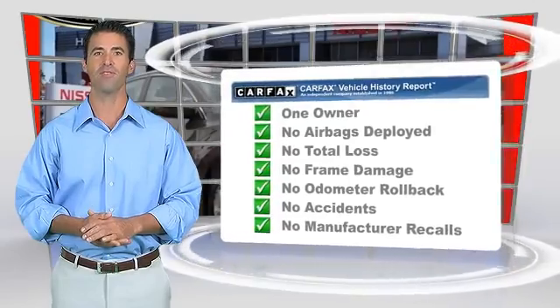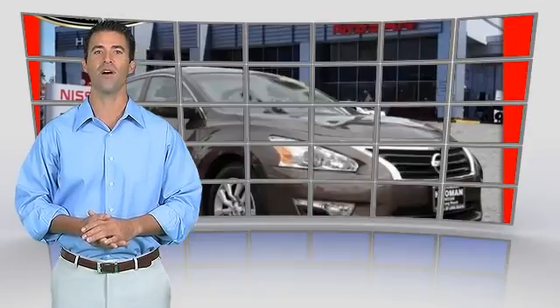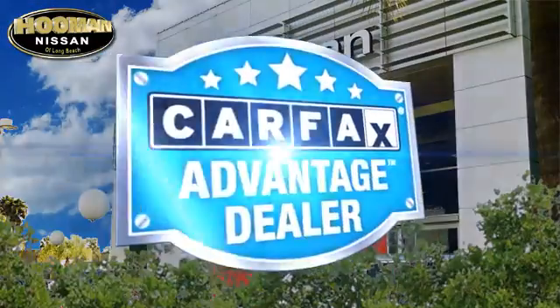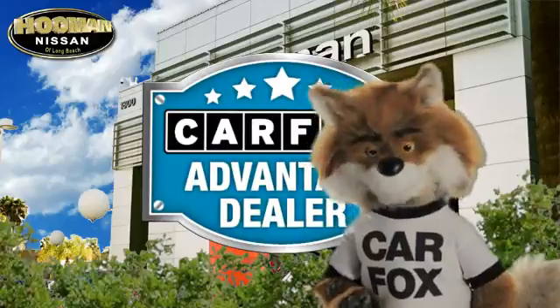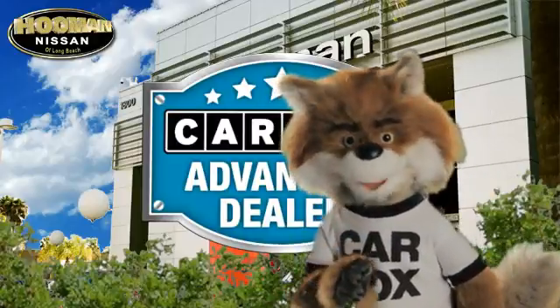Be sure to find a complimentary copy of this report online or contact the dealership. This vehicle qualifies for the Carfax Buyback Guarantee. Just say, show me the Carfax at Puma Nissan, a Carfax Advantage dealer.